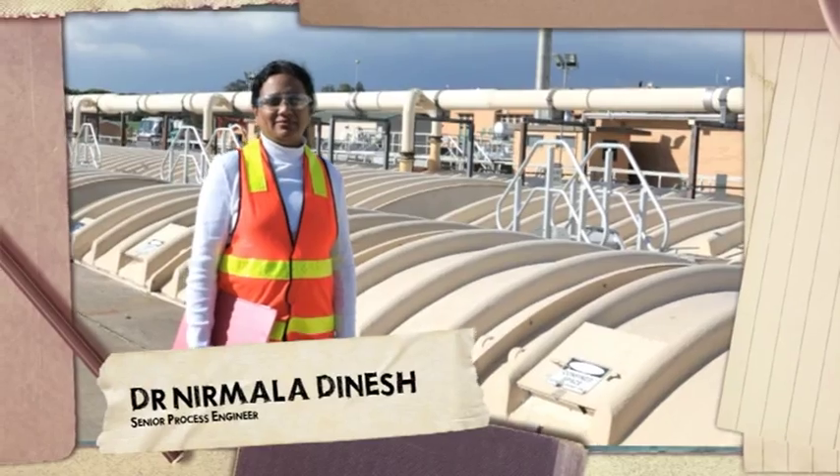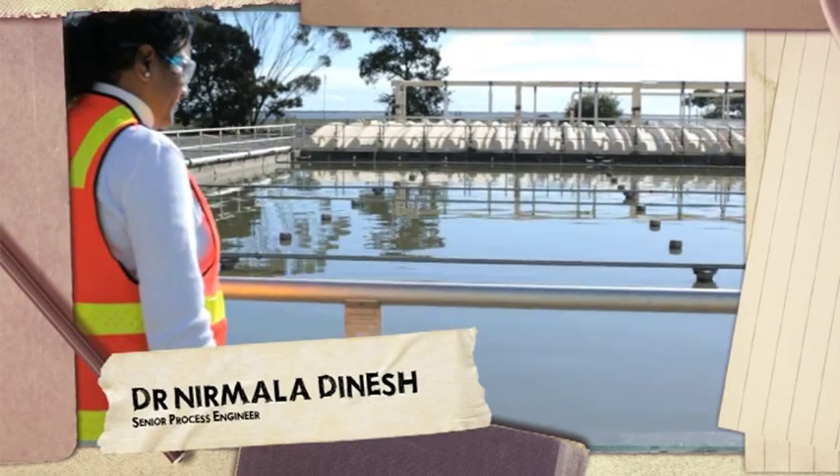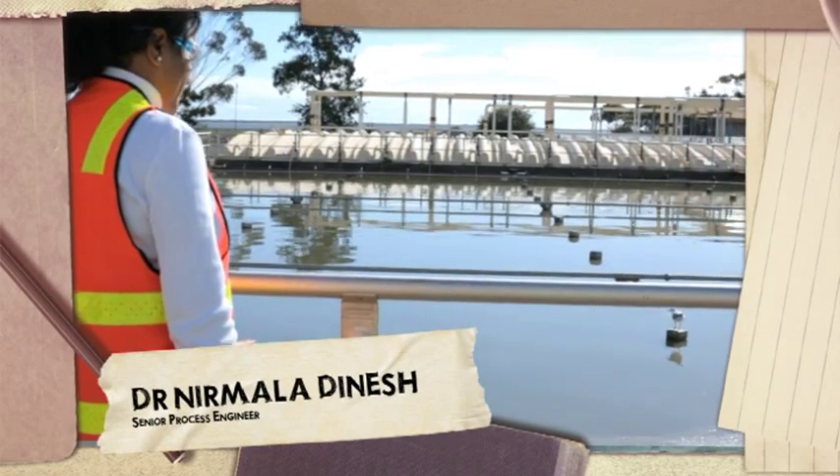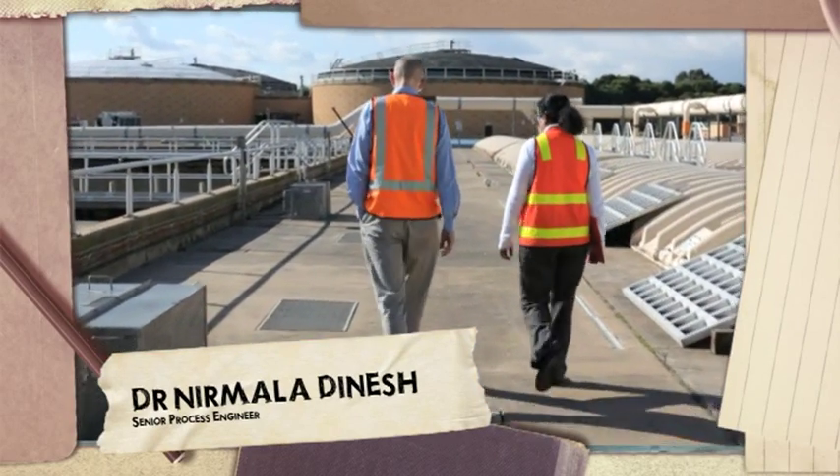My name is Nimala Dhanesh. I'm a senior process engineer at SA Water. It's my job to select the best treatment solution to treat our wastewater so it can be reused and disposed of safely in the community.